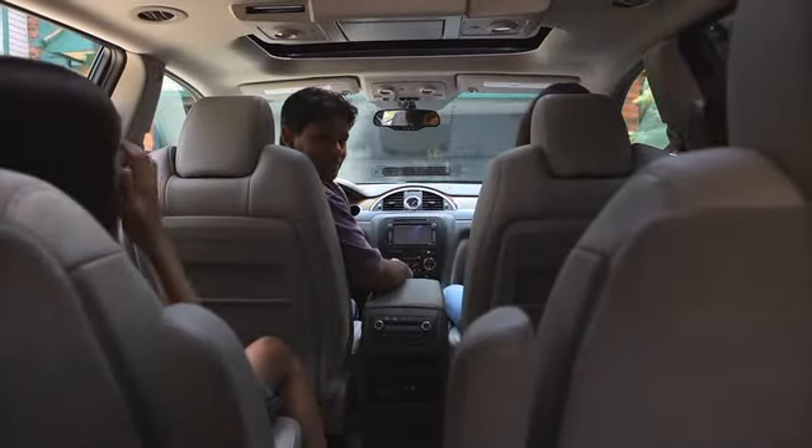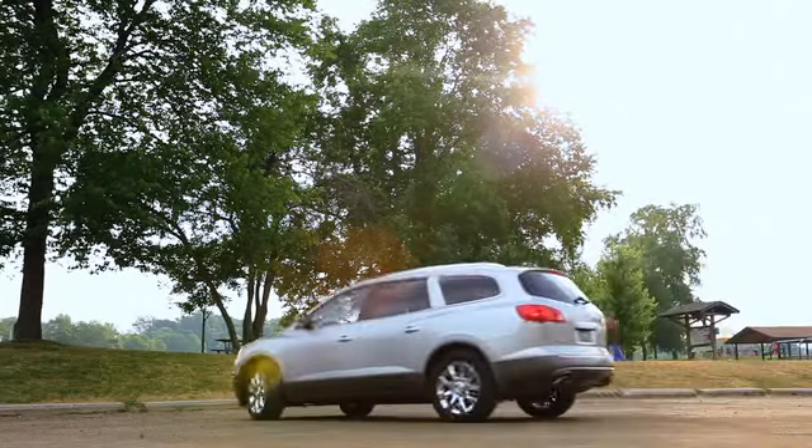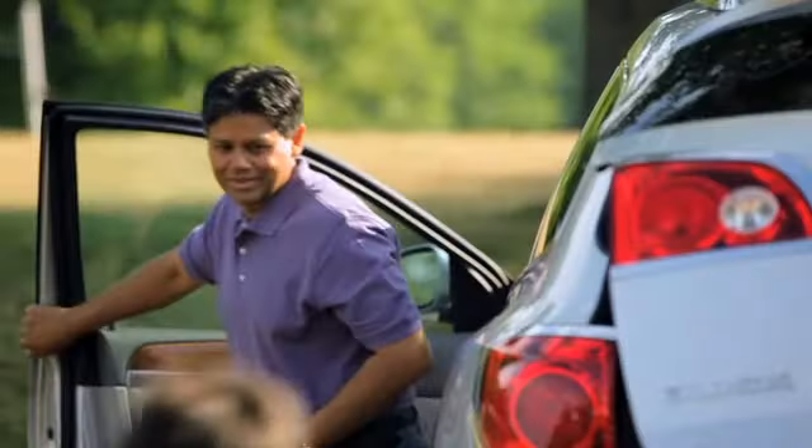Even Dustin at six can do it, so that shows that we did the design right. It was really neat for them to see what their dad does and how they were part of the process. So they feel like they have an ownership in this vehicle.